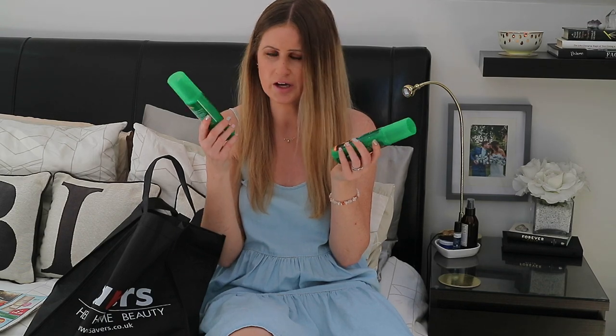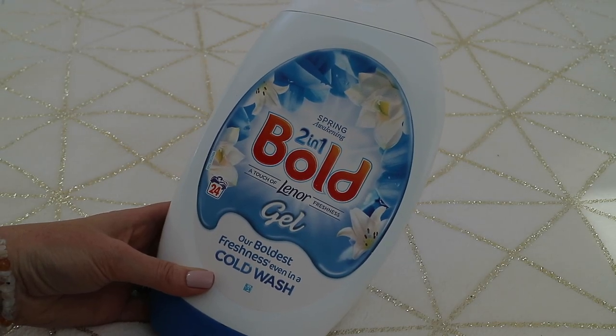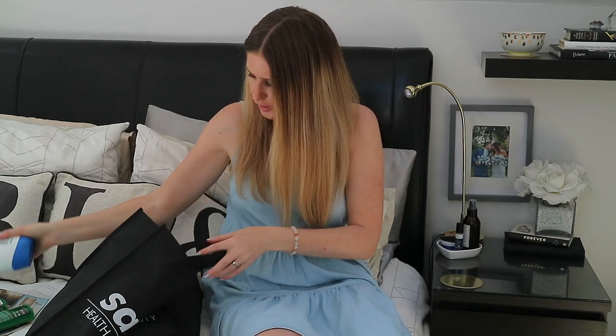The next thing is something I always buy, and this is the cheapest I've seen it. In Savers it's always this price and I absolutely love the smell. This is the Bold 2-in-1 Lenor gel, the cold wash one in Spring Awakening, and it's £2.99 in Savers — I've seen it for £5 elsewhere. You get 888ml of product and it lasts ages — about 24 washes. I like using it with the Method fabric softener, the purple or pink one; the combination smells gorgeous.